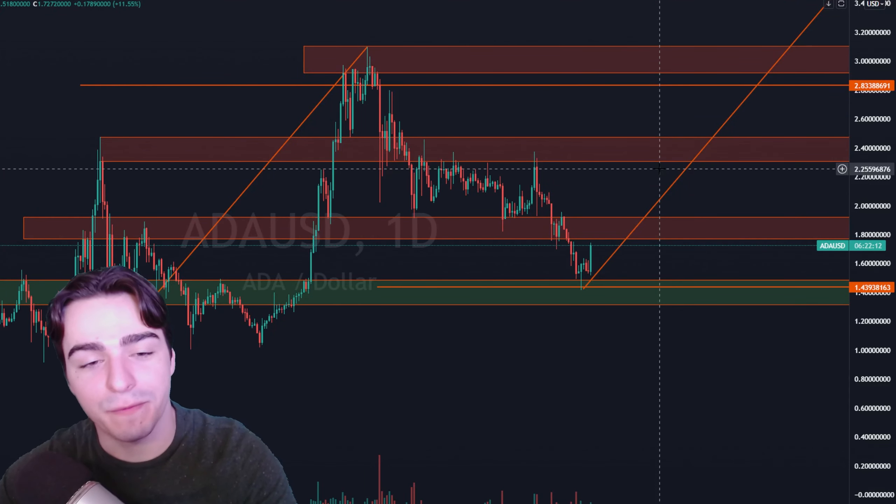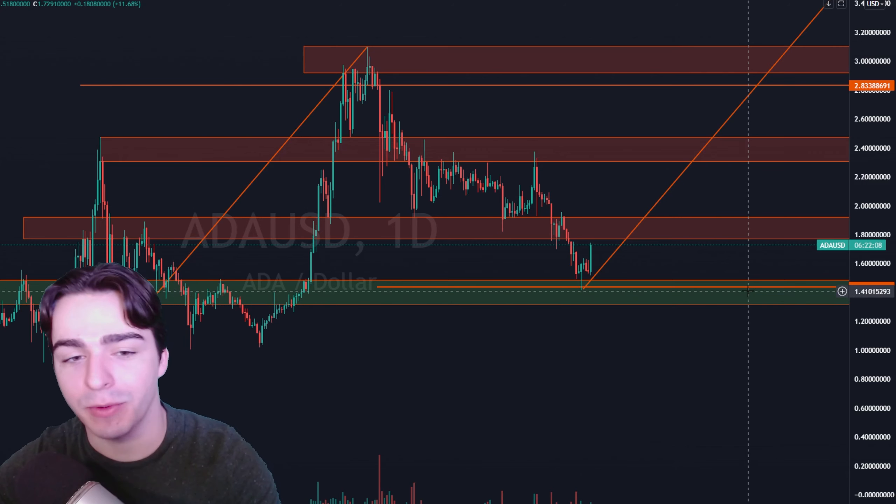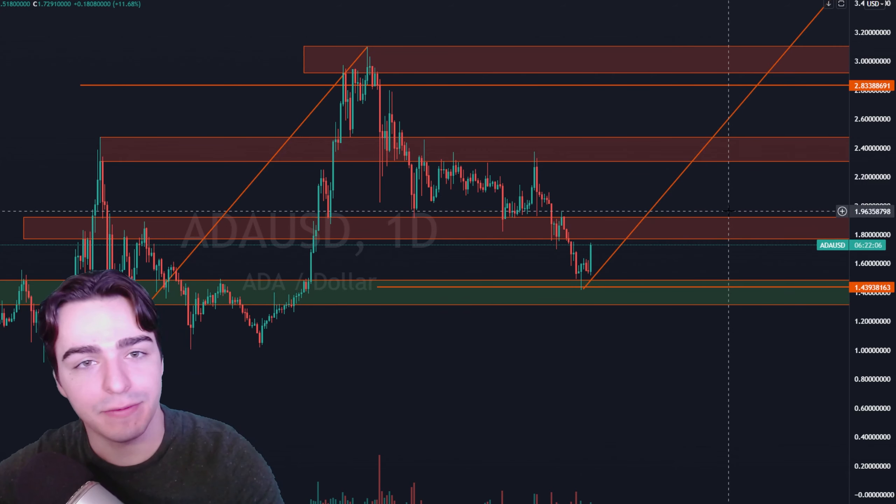Welcome back, Traded Troops. So Cardano — we finally see some movement. We are currently up 11% on the day. We've been waiting for this for a while. I'm here to give you a quick update.